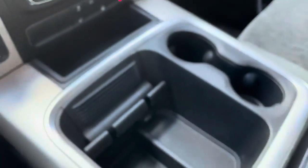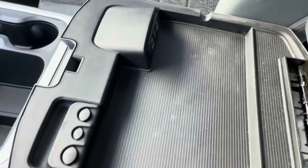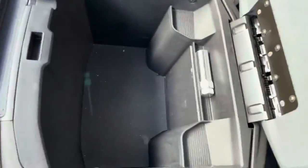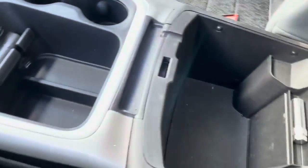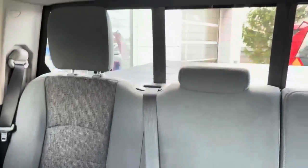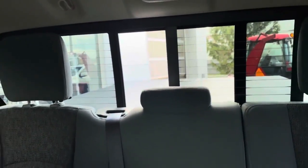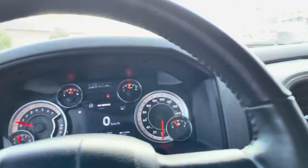Massive interior console storage — nice buckets and console on this truck. There's a compartment with your USB and auxiliary ports, and another massive interior compartment. Makes this a really nice truck. We've also got a power sliding rear window — the motor works with great response timing on that.